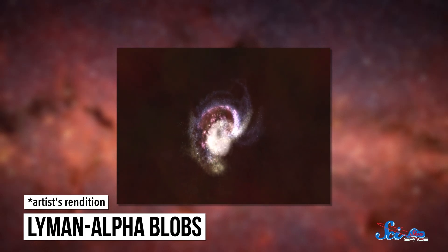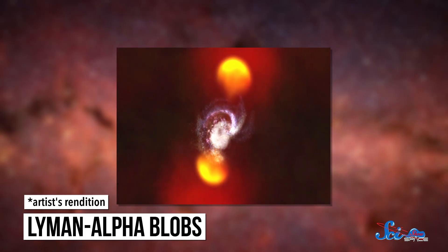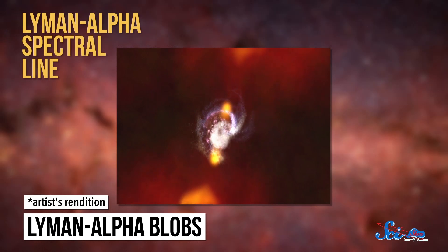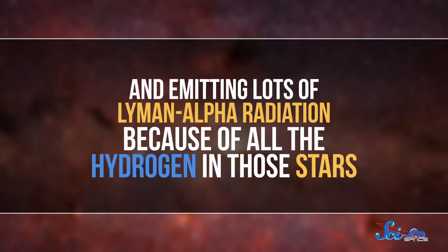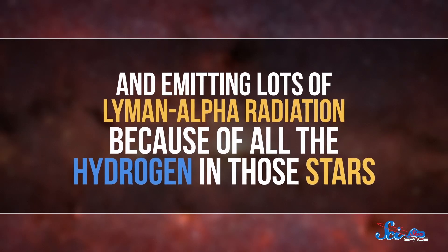ALMA has also helped us learn why some of the largest objects in the universe are glowing, specifically these ridiculously ancient huge structures called Lyman alpha blobs. They're called that because they have a very well-defined Lyman alpha spectral line, a specific wavelength of ultraviolet light that's emitted by hot hydrogen gas. So we knew that there were these huge, luminous clouds of hydrogen just floating around in space, but we had no idea why they were glowing — until ALMA. Astronomers using ALMA found galaxy clusters inside the Lyman alpha blobs. It turns out that these galaxies are forming stars at an incredibly high rate, and emitting lots of Lyman alpha radiation because of all the hydrogen in those stars. The radiation then scatters off of the surrounding gas cloud, and we see an enormous blob. Thanks to ALMA, we now know why Lyman alpha blobs glow — because of all the galaxies making stars inside of them.